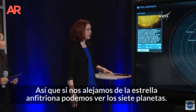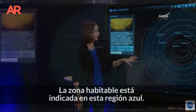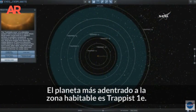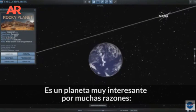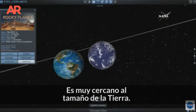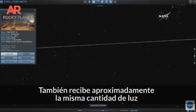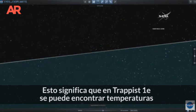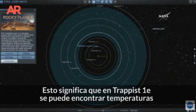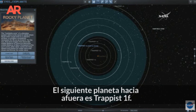If we zoom out to the system away from the host star, you'll see all seven planets with the habitable zone indicated here in this blue region. The innermost planet in the habitable zone is TRAPPIST-1e, which is a really interesting planet for a number of reasons. It's very close in size to Earth, and it also receives about the same amount of light as Earth does in our own solar system. This means that in TRAPPIST-1e, you could have temperatures that are very similar to the ones that we have here on Earth.